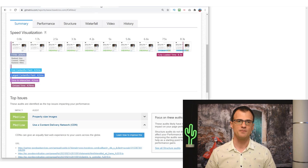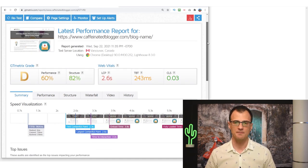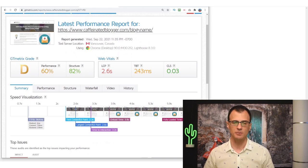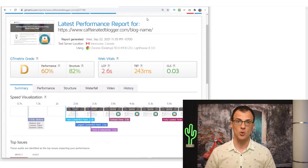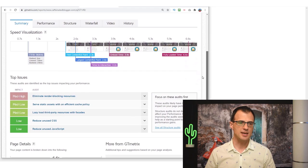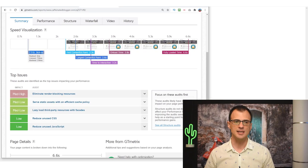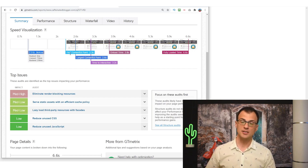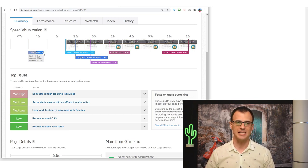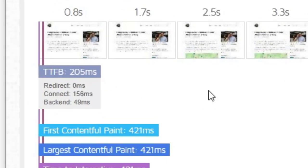Let me show you an example of a slow website — it's also my website, caffeinatedblogger.com. I don't care so much about the speed of it because it's just my brand website, so I haven't done a lot of work to optimize it. The TTFB for this website is 964 milliseconds — essentially one full second, which is quite slow. You should be looking at TTFB at around 250 milliseconds or less.